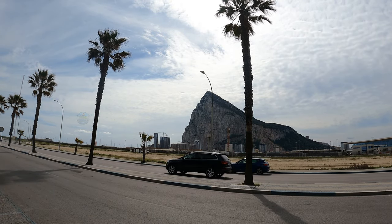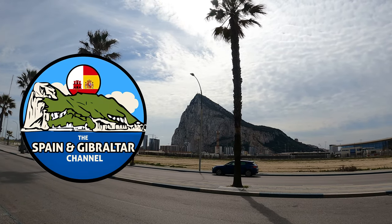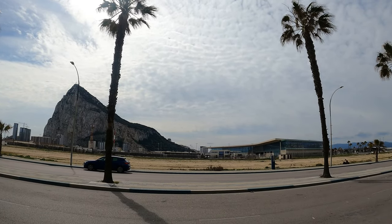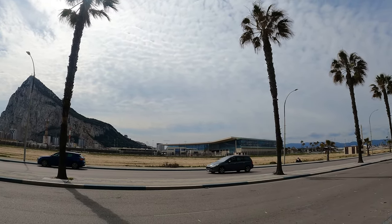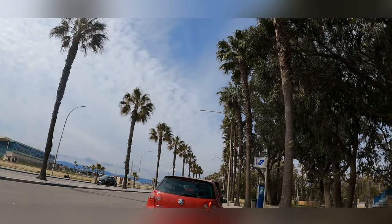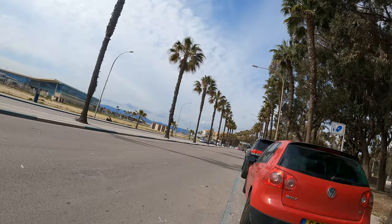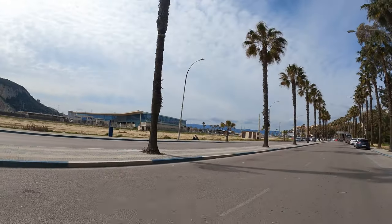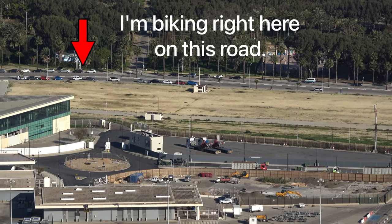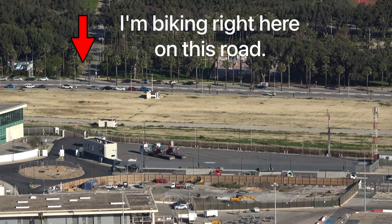Hello everybody. Welcome to the Spain-Gibraltar border. I'm currently in La Linea, Spain looking over at the Rock of Gibraltar. Let me take you on a quick bike ride along the border and show you what it looks like at the Spain-Gibraltar border from the ground. If you haven't already, be sure to check out my other videos where I explain the border from up on the Rock of Gibraltar.